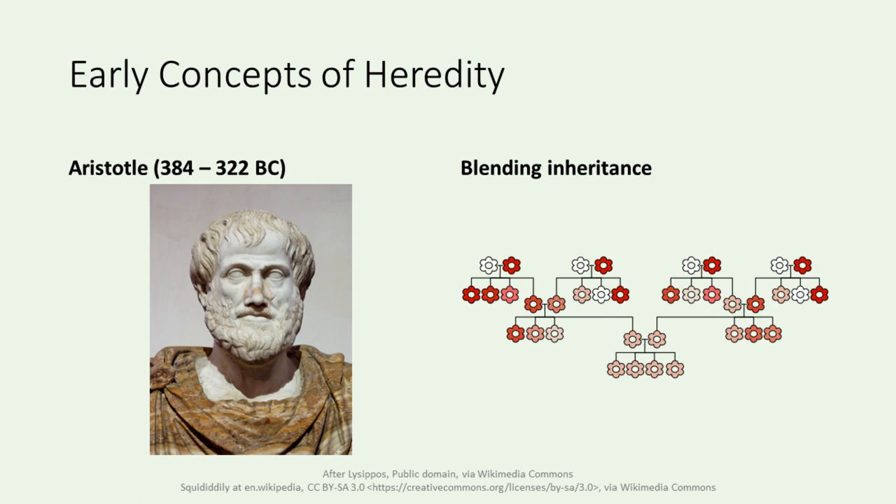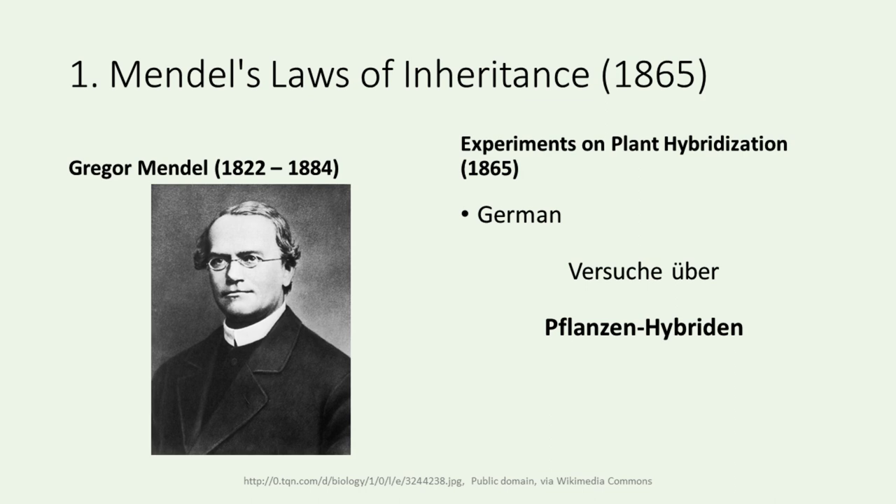Our journey into the history of genetics starts by exploring the early concepts of heredity. The Greeks, notably Aristotle, proposed the idea of blending inheritance. According to this concept, hereditary factors from both parents blended together in a manner similar to how different paints on a palette blend to create a new color. This theory implied that the traits of offspring would be a mixture of those of their parents. The curiosity of these ancient civilizations about the transmission of traits set the stage for more systematic investigations that would unfold centuries later.